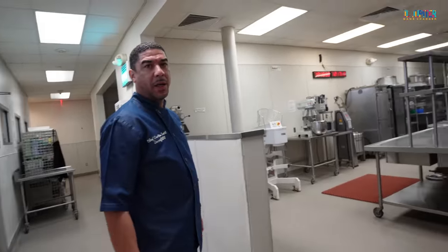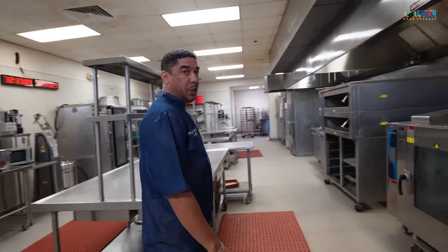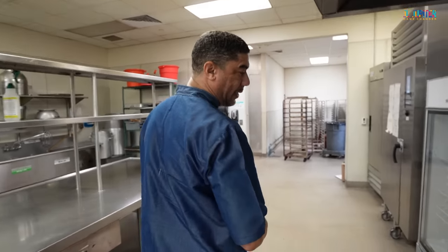He's gonna give us a quick tour. So what do we got right here? This is Bakery Kitchen 1, Bakery Kitchen 2, pizza ovens. And when Kitchen 1 and 2 for production are booked up on the other side, we come over here and utilize these kitchens. I think you can bake like 80 pies at a time.